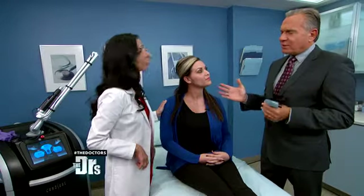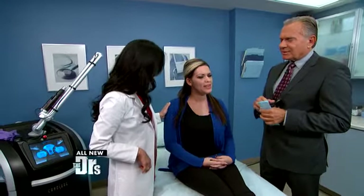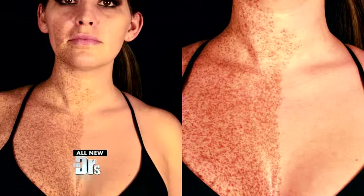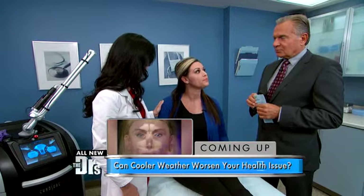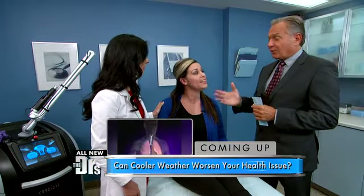Samantha, why does it bother you so much? I think it bothers me most because growing up was really hard. I was teased a lot growing up, and I get a lot of stares. It's uncomfortable for my children too — their friends stare at me. And you can't really cover it up all that well.